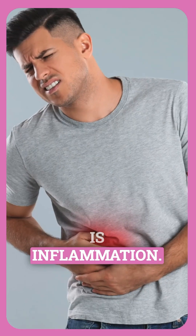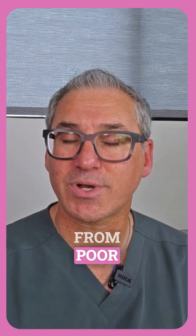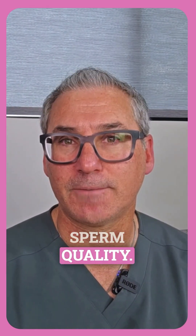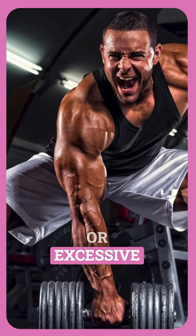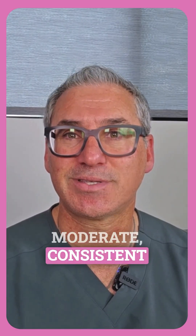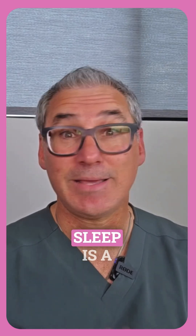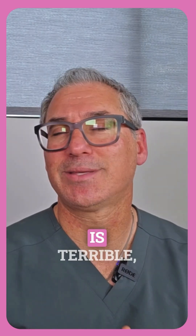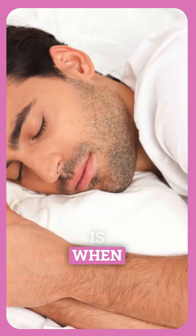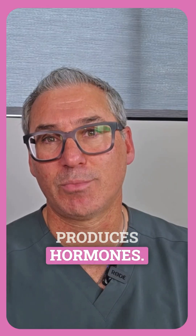Another stressor is inflammation. Chronic inflammation from poor diet, lack of sleep, or autoimmune conditions impacts sperm quality. The next is lack of exercise or excessive exercise — both extremes are problematic; moderate, consistent exercise is ideal. Sleep is a big one — aim for seven to eight hours nightly. Sleep is when your body repairs and produces hormones.